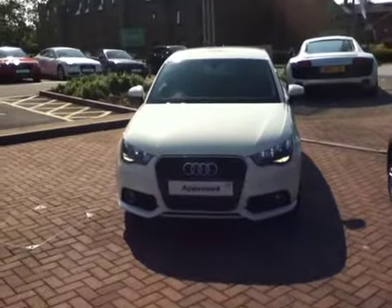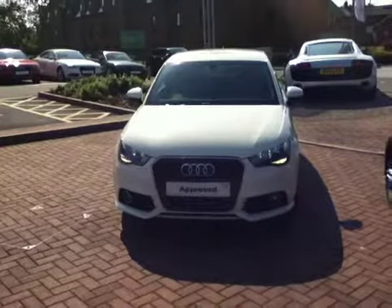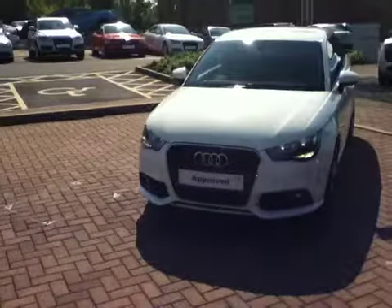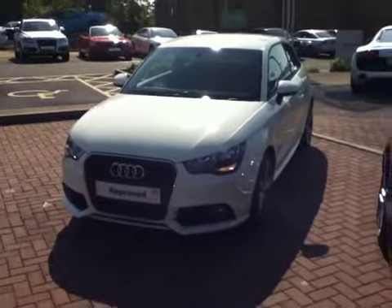My name is Mel Smith from Stafford Audi, and I'd like to show you around this used Audi A1 1.6 TDI Sport. The vehicle is a used approved Audi available for sale on our site, priced at $16,950.